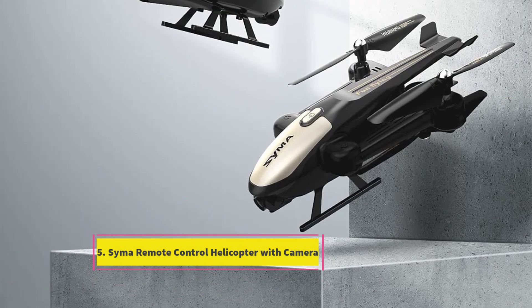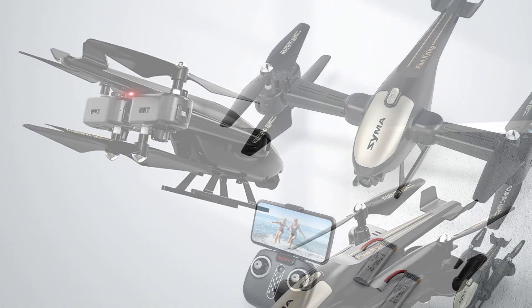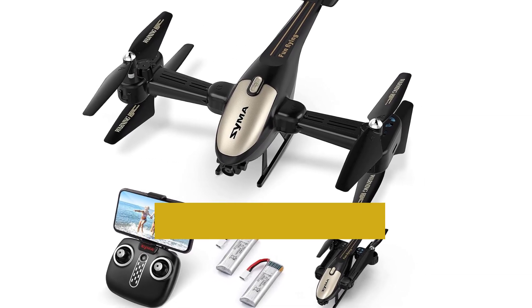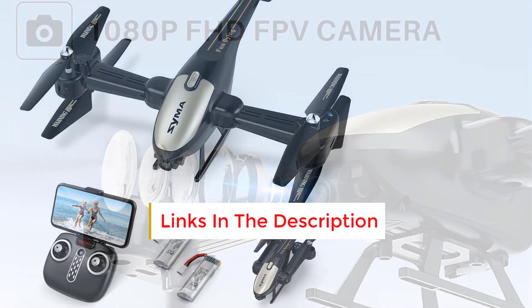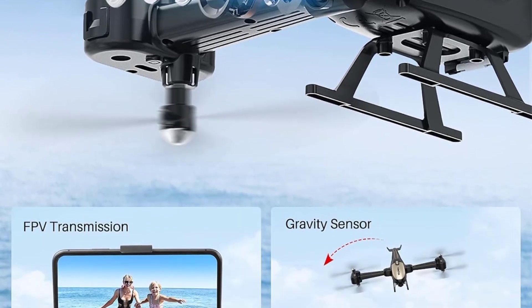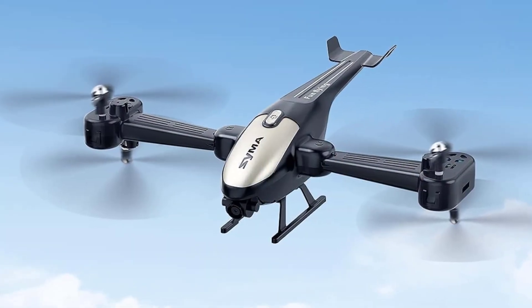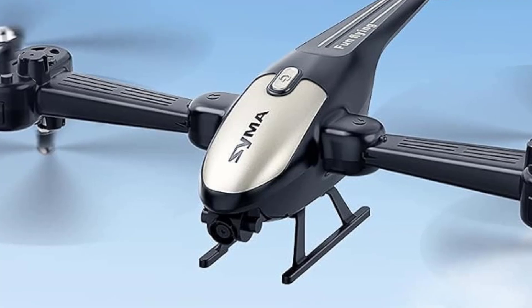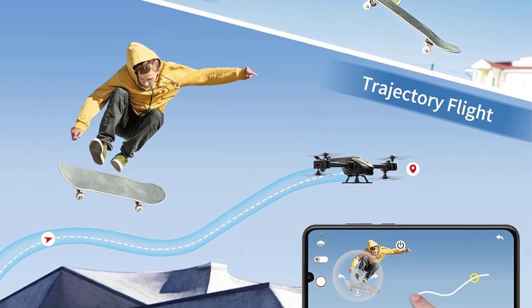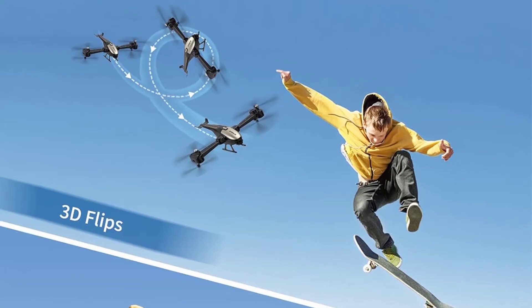Number 5: Syma Remote Control Helicopter with Camera. This stylish helicopter offers an incredible value, priced at under $100 at the moment, despite its impressive features. It comes with a built-in 1080p HD camera, complete with a 90-degree adjustable angle and real-time transmission to your smartphone through the dedicated app. Moreover, you have the freedom to create custom flight routes using the app's interface. The helicopter is capable of executing 360-degree flips and rolls, providing approximately 12 minutes of flight time, and supports convenient one-key landing and takeoff functionalities.